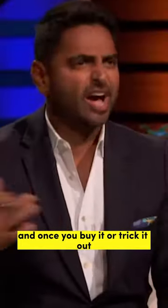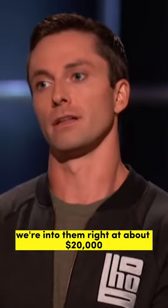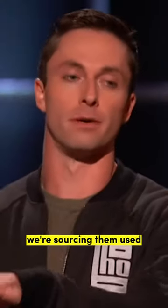And once you buy it and trick it out, how much are you into the van for? For our rental vans, we're into them right at about $20,000 — all in. That's not bad. Because we're buying the vans, we're sourcing them used.